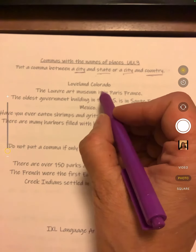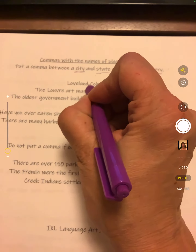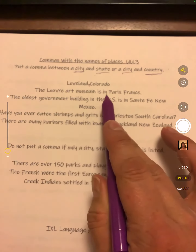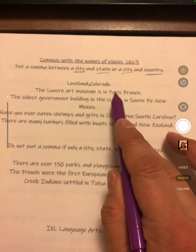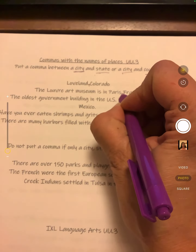For example, Loveland, Colorado — we put a comma between the city, Loveland, and Colorado. The Louvre Art Museum is in Paris, France. Paris is a city in the country of France, so we put a comma there.